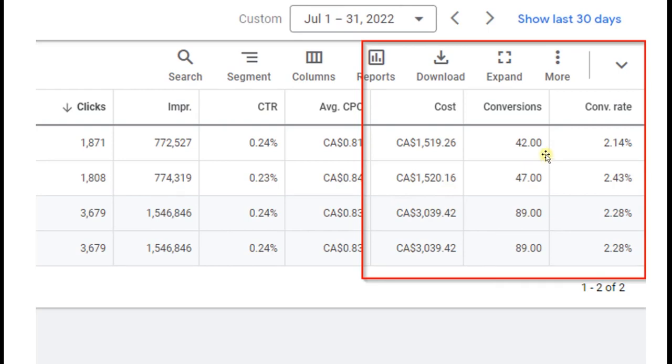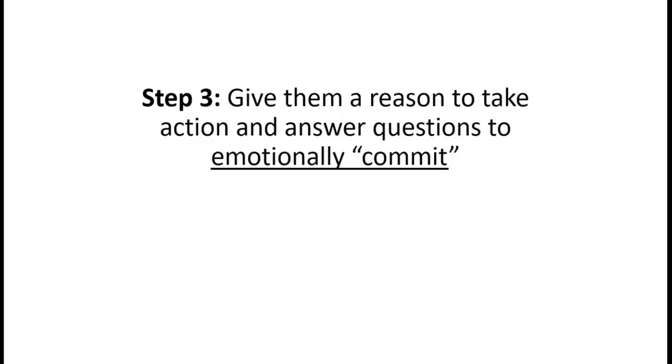It can vary by market. In July: $1,500 spend, 42 conversions, 2% conversion rate, 81 cents cost per click, 1,800 clicks. But if this were $5 per click in that market for a full-arch keyword - just like personal injury lawyers, Google knows what to charge you - at 1,800 clicks, what's that worth at $6 per click?